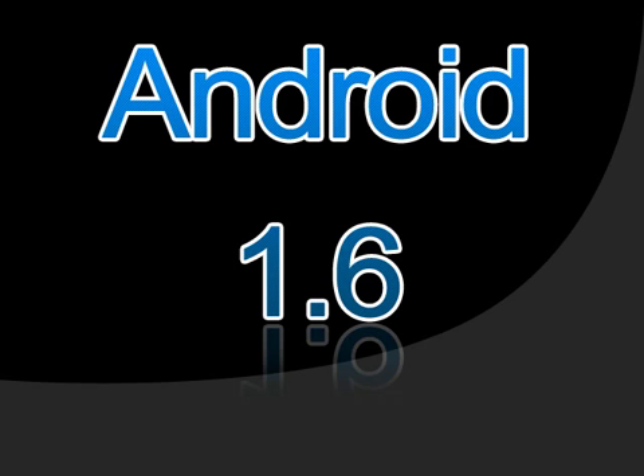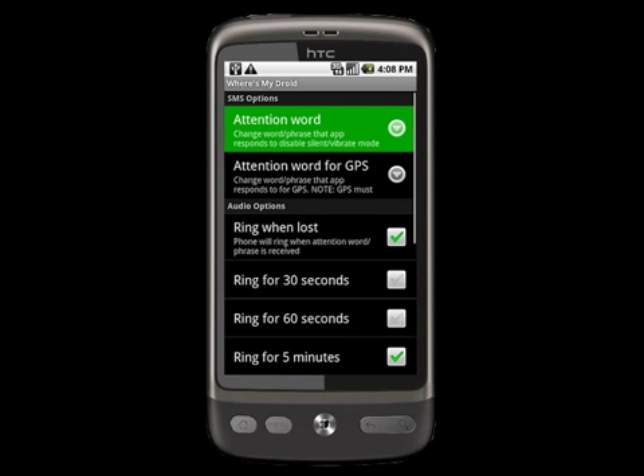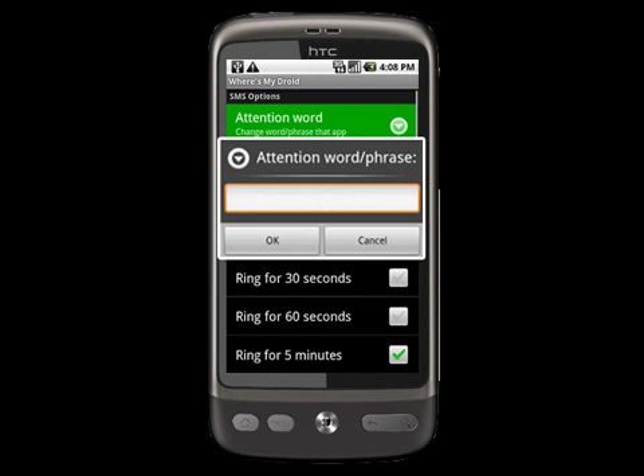That's the short explanation of the app, but there's some more to tell. For example, you can choose for how long the phone should ring — 30 seconds, 60 seconds, and even 5 minutes. You can also choose your own attention word, which is the word you have to text to your phone to activate the service. Mine is 'Ninja' with an exclamation mark at the end.